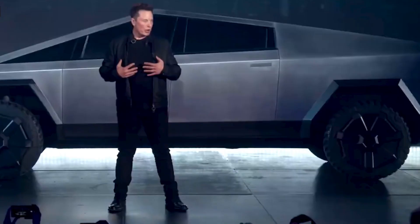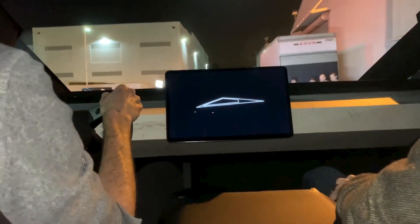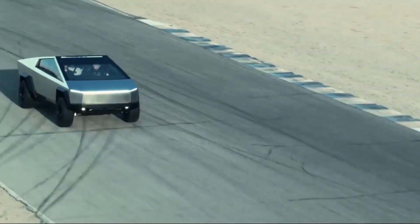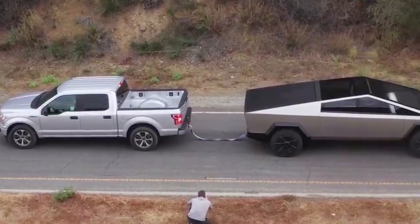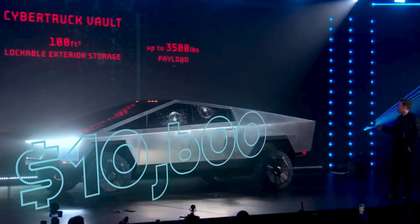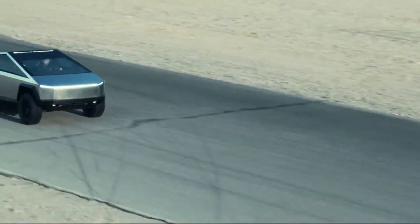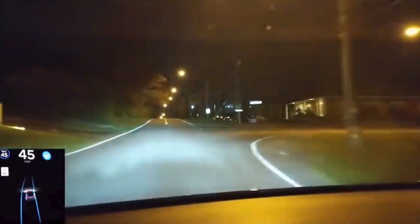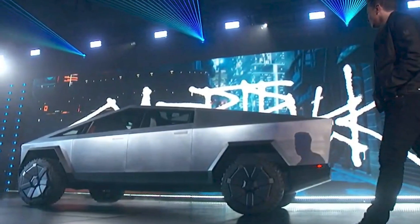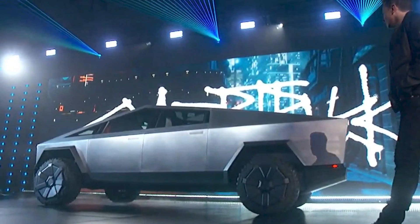While all-wheel drive is set to come standard on all but the single motor version, each additional motor means quicker acceleration, longer driving range, and greater towing capacity. To top this off, for an additional $10,600, you can choose to have your Tesla be completely self-driving. And while this technology currently requires active driver supervision, it's hoped that in the near future, this expensive addition can allow the car to safely drive autonomously.